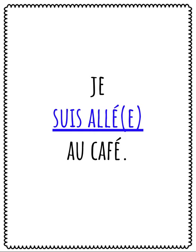Être is the helping verb for the verb aller. If the subject, je, is feminine, we'll need to add an E to the past participle.